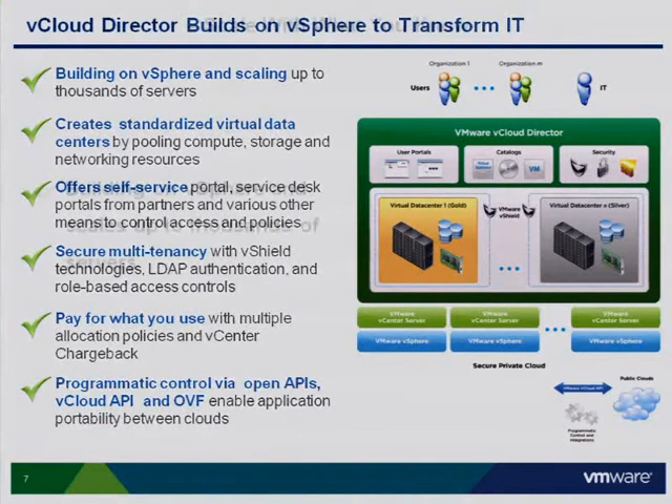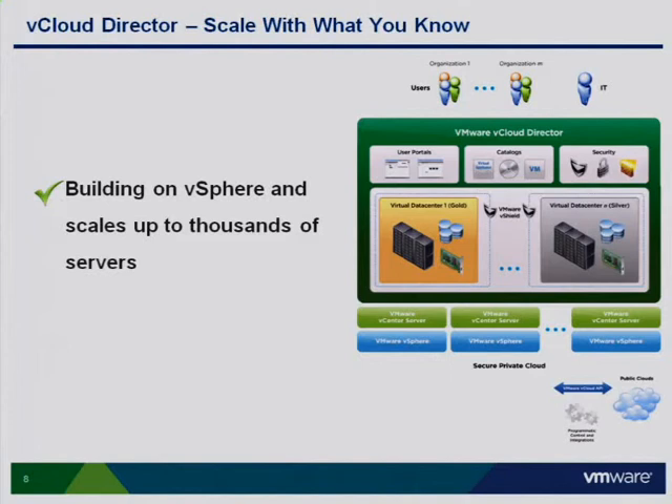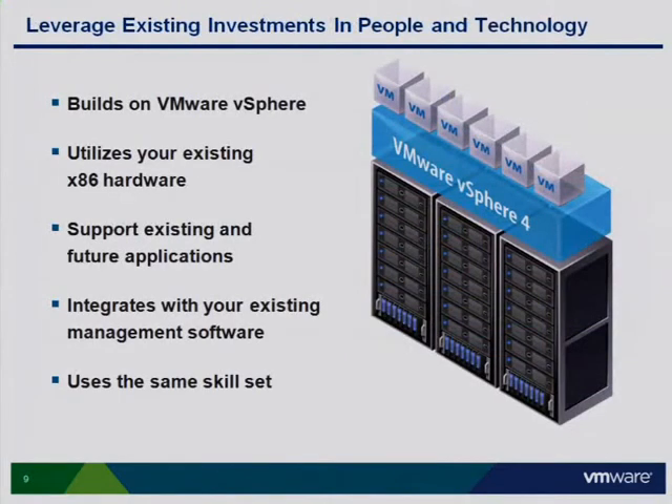Let's start with building on vSphere and scaling up to thousands of servers. One thing we heard very clearly as customers were looking at how to move in an evolutionary way to cloud computing is: I have investments in vSphere, I have investments in skills around VMware products — how do I leverage that? So we started from there. We wanted to start from a premise of taking performance tuning done on applications to get them into vSphere. Those applications don't need to be recertified or retuned — the persistence model is the same. This is one example of making sure we're giving you a cloud model that seamlessly blends with the foundation you've already set.